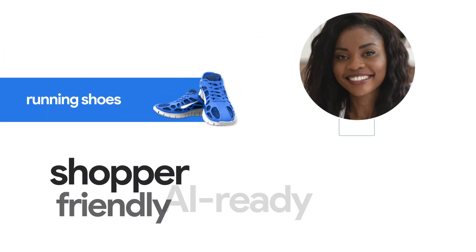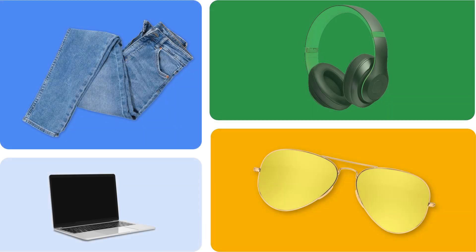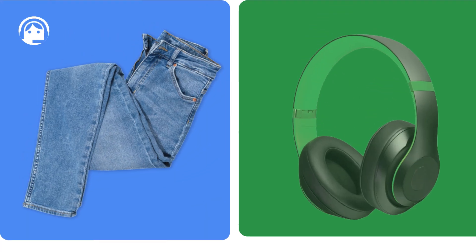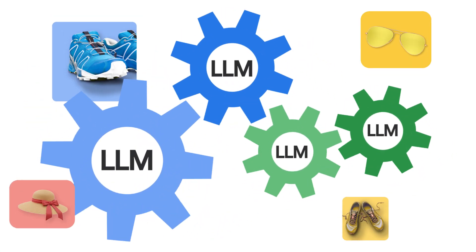Make product information AI-ready and shopper-friendly. Vaudi on Google Cloud transforms raw product catalogs into AI-ready and AI-accessible data for downstream AI applications. How? By leveraging fine-tuned multimodal LLMs and our proprietary retail data.